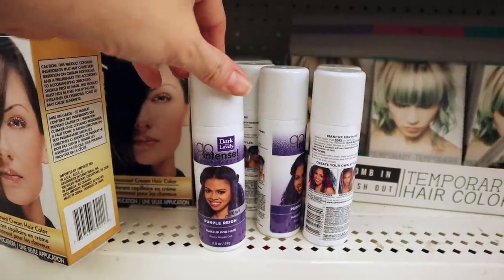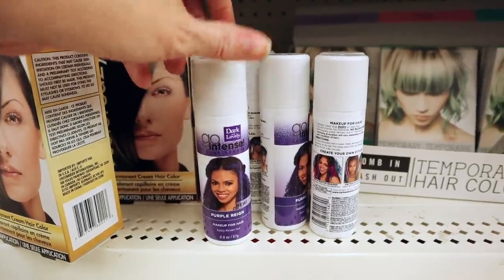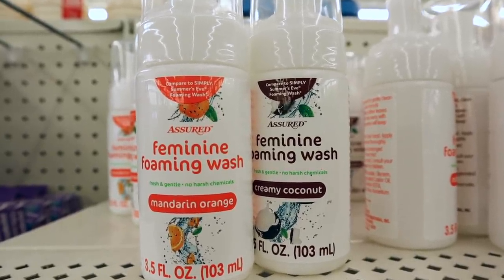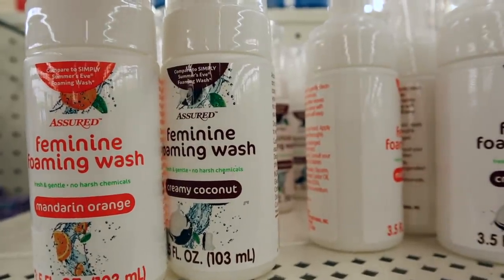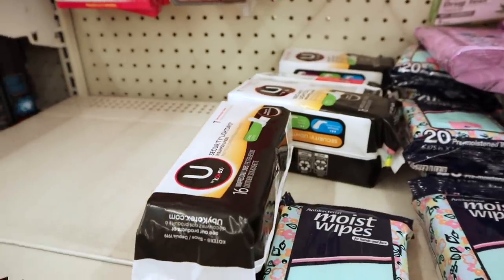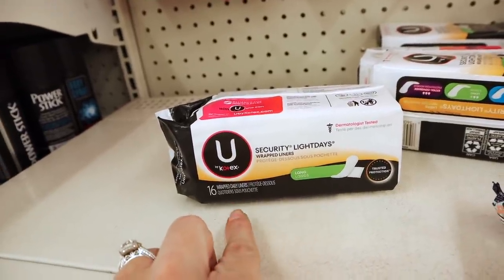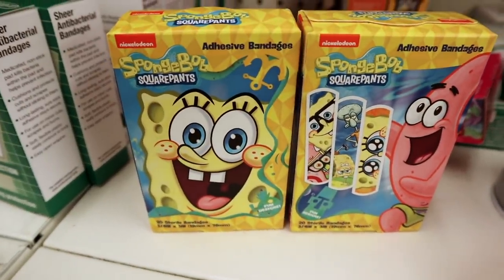There's hair color in Go Intense Dark and Lovely — this one is called Purple Rain. There's also new feminine wash — foaming wash by Assured brand in Mandarin Orange and Creamy Coconut. I've never seen these here before. And this is U by Kotex liners in Long — you get 16 in there.